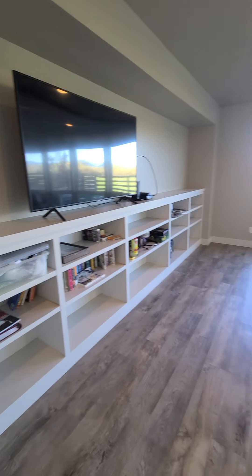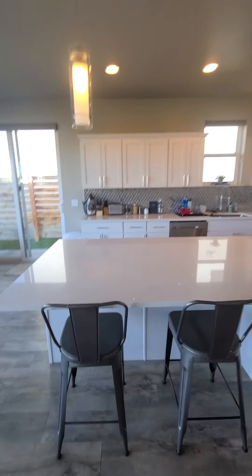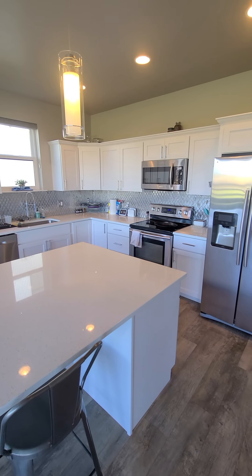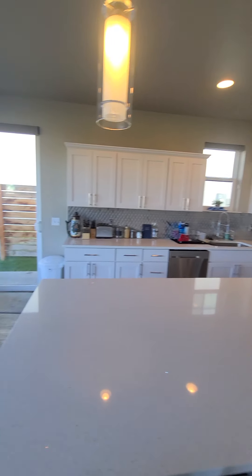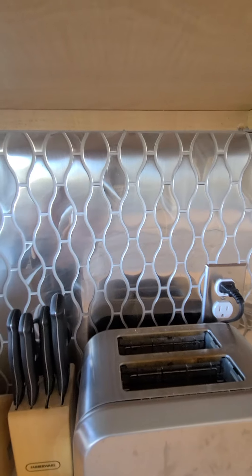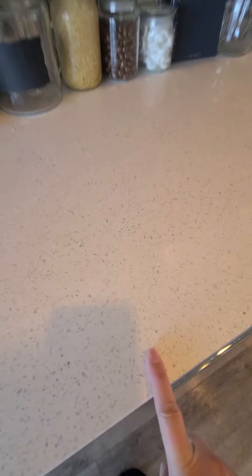Some nice built-in shelving in the living room, beautiful big windows, and a nice big kitchen island. I love that the island doesn't have anything in it, so you have a huge amount of workspace. Some really cool metallic tile backsplash, which is cool.